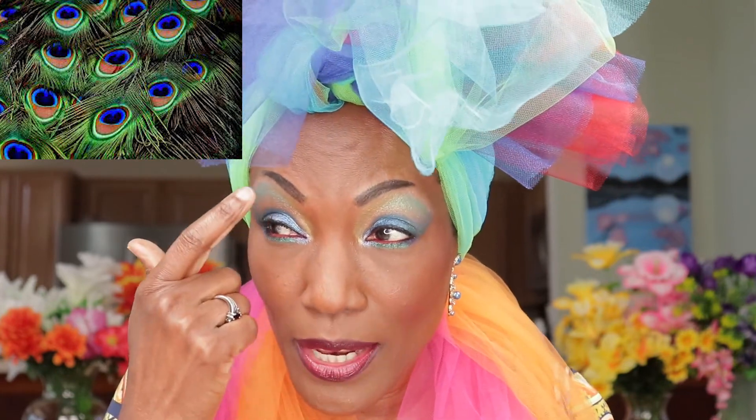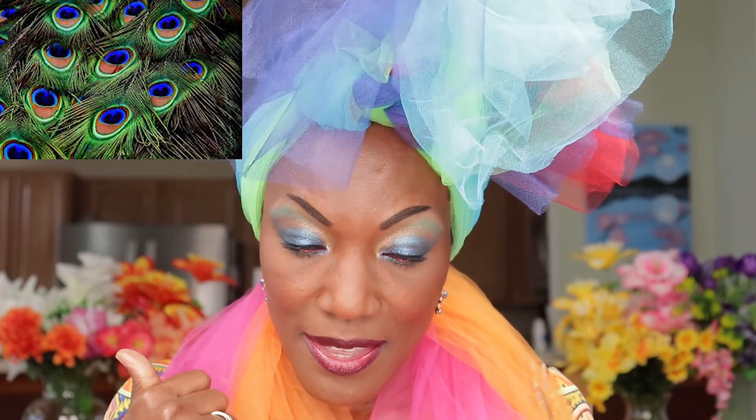Then there is this goldish-brownish flesh tone — for me that is for mother earth, the soil that keeps me grounded. If you look in the peacock feathers you'll see these colors. This green right here is for the life that flows through me and all around me. And then this red — I put red in my waterline — that red is for the underestimated power that I have. I wrote all of this this morning while having breakfast. With all of that, these are my peacock colors.